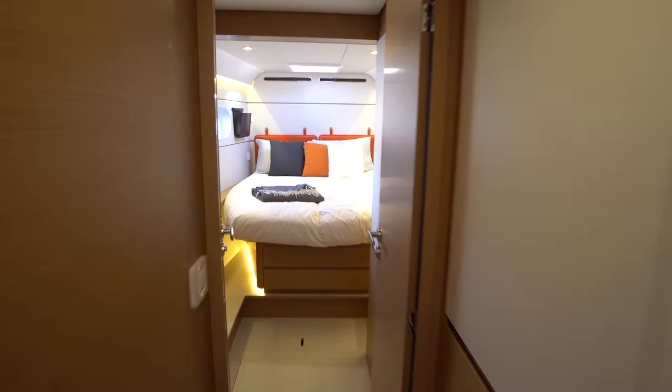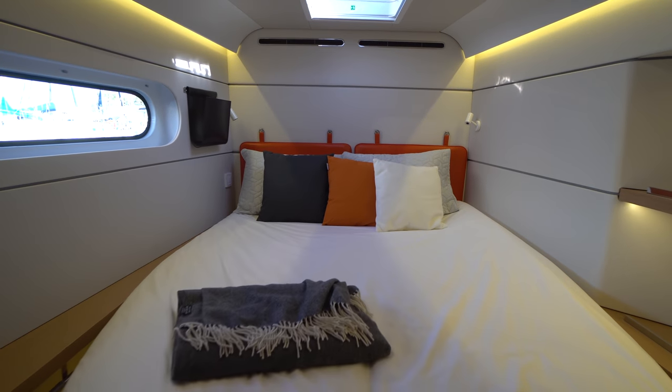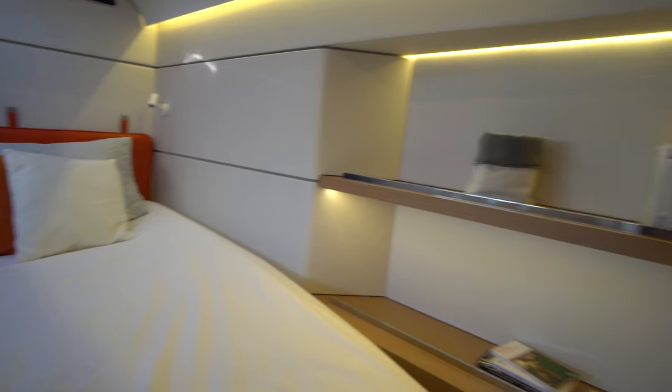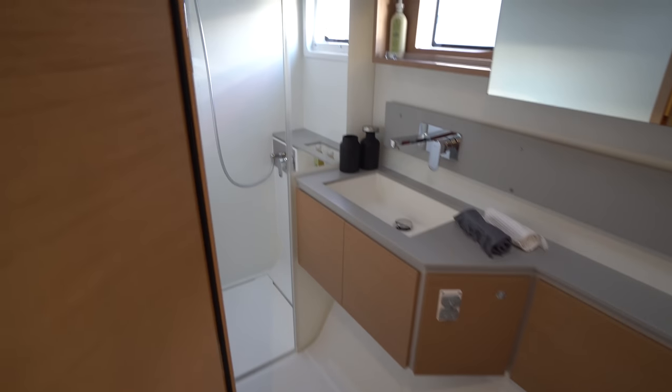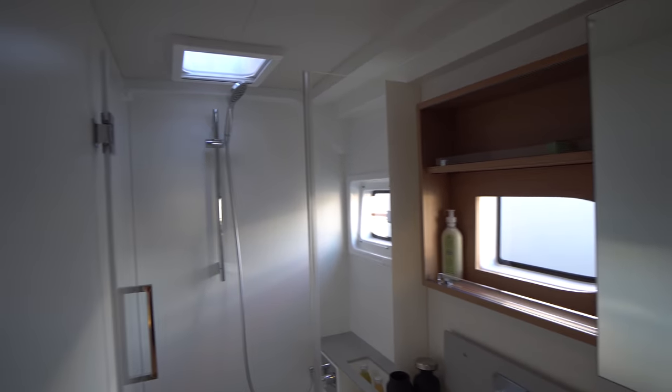Making our way forward, we've got the port forward guest cabin, which is also a semi walk-around queen berth. There is so much storage on this boat. You've got a couple of massive hanging lockers on the inboard side. We've also got the second guest head, which has the toilet forward, a single basin sink with storage beneath and up top, and a separate shower stall.